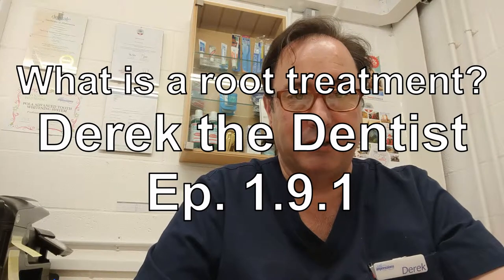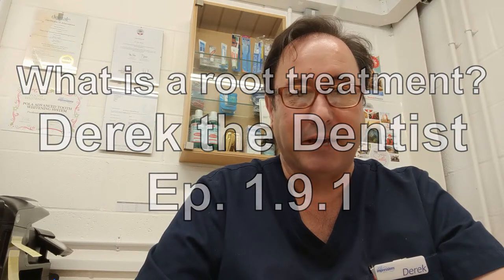Hi, my name is Derek Watson. I'm a dentist in East Kent in the UK and I'm doing a series of short videos to explain the answers to questions that people commonly ask. Today we're going to cover: what is a root treatment? You may find yourself needing a root treatment unexpectedly, possibly because you've had a swollen face or some quite severe pain from a tooth.